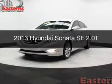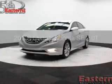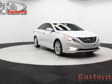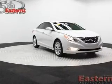This is a used 2013 Hyundai Sonata. It's powered by front-wheel drive, a two-liter, four-cylinder engine, and a six-speed automatic transmission.